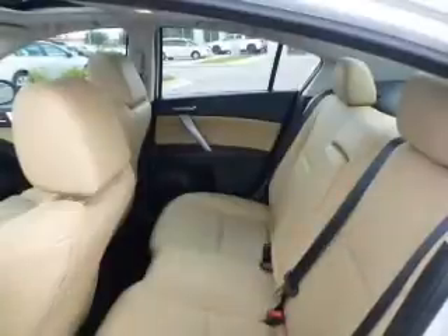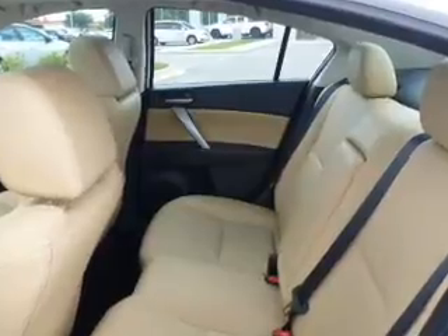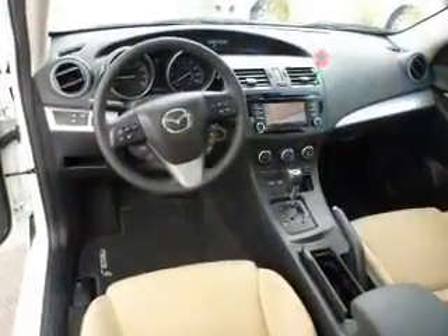Navigation is included to help you get to your destination with ease. A premium sound system is just one of the benefits of owning this vehicle. You will also appreciate the safety feature of anti-lock brakes.